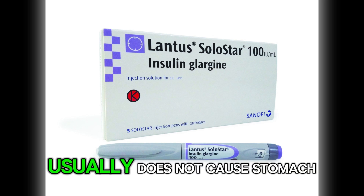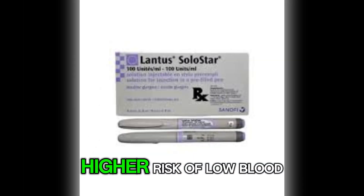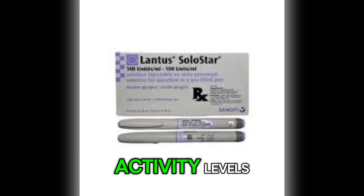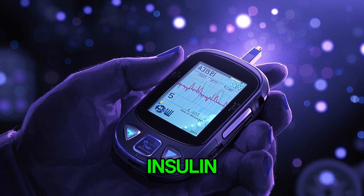Lantus, on the other hand, usually does not cause stomach side effects, but it does carry a higher risk of low blood sugar, especially if your dose does not match your meals or activity levels. That is why careful monitoring is so important when using insulin.